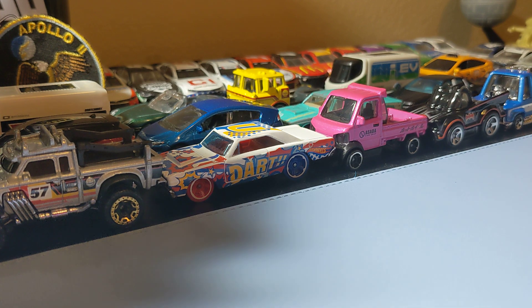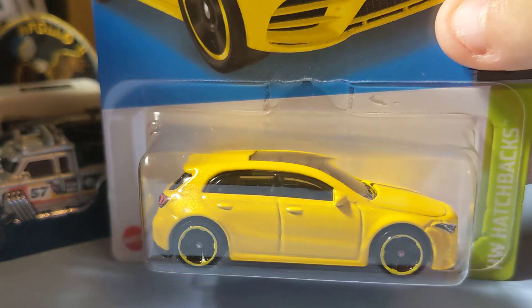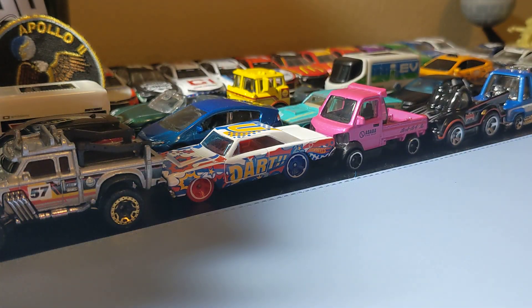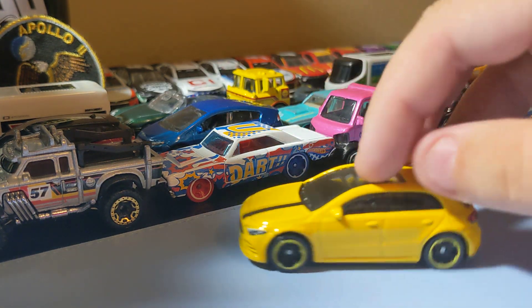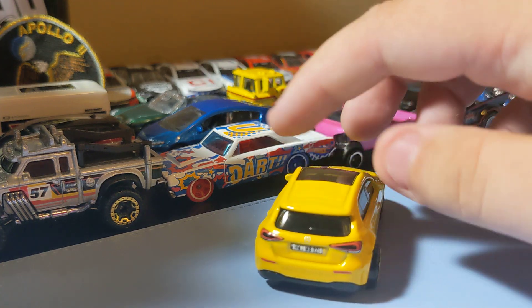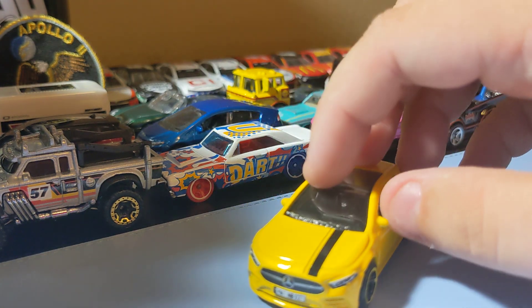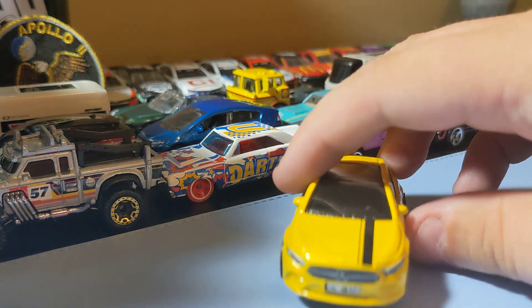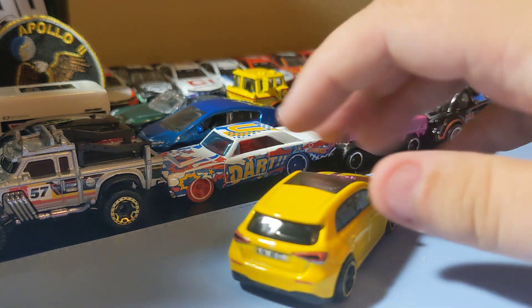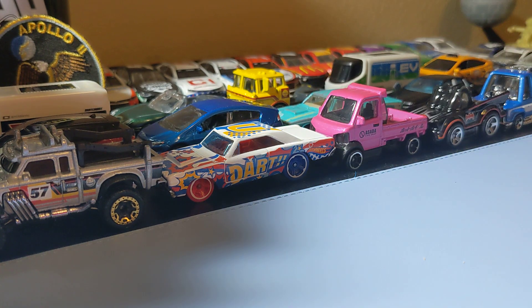Next up is the 2019 Mercedes-Benz A-Class. It's a really cool Mercedes-Benz - a really awesome car. I like this yellow paint scheme. It has front decals, and it's a really cool Mercedes to find. The rims are nice on this cool little Mercedes. I'm really happy to get this one - can't go wrong with that.